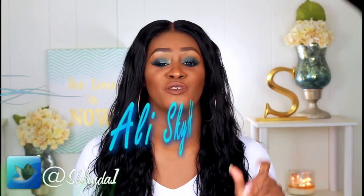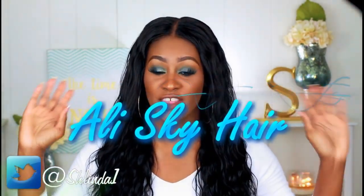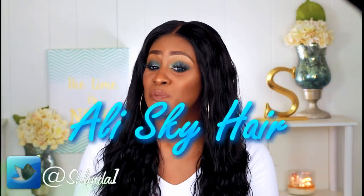What's up my beautiful dreamers and welcome back for another video with your girl Shalinda. In this video I'm going to bring you a quick hair review of this hair that I have on my head right now. This hair comes from Ali Sky and they are a vendor off of AliExpress.